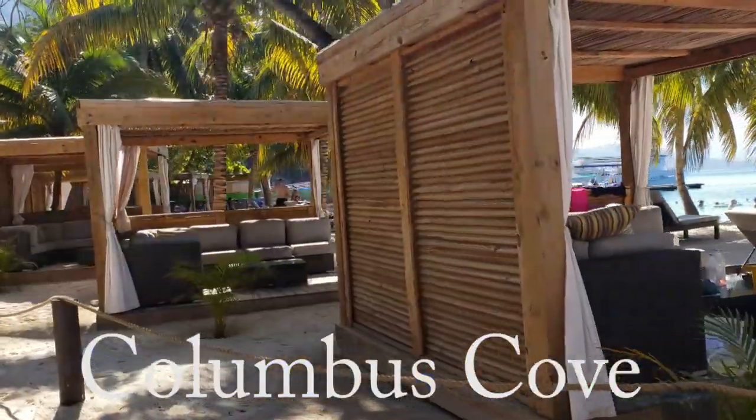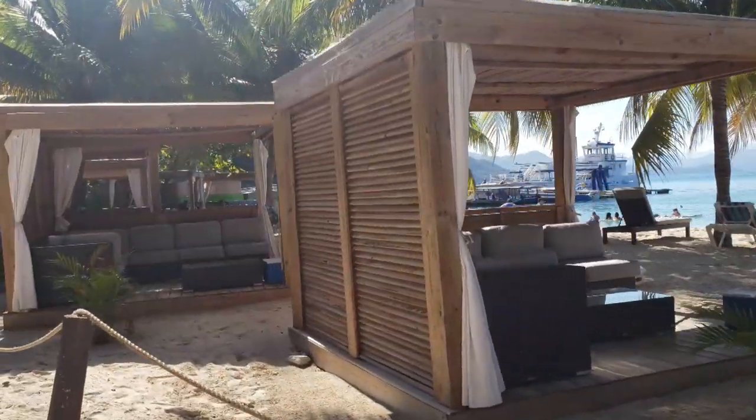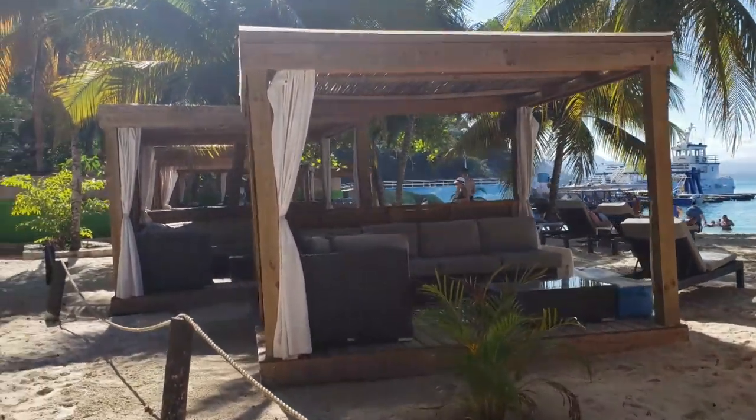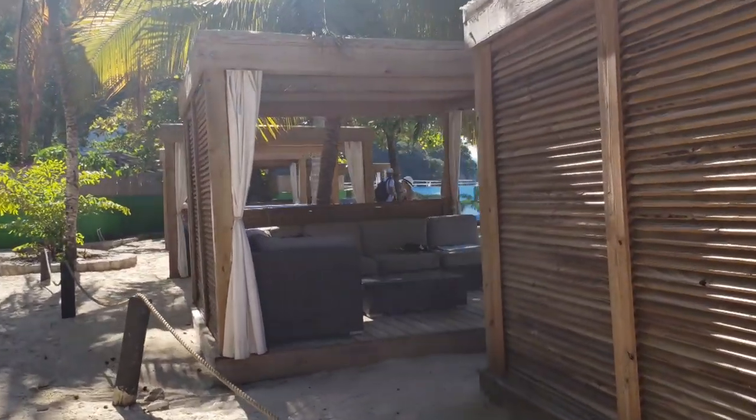Lastly, we have the beach bungalows found along Columbus Cove. They are $263. Remember to check with Royal Caribbean for pricing, as you can reserve online or on board the ship at the shore excursion desk.